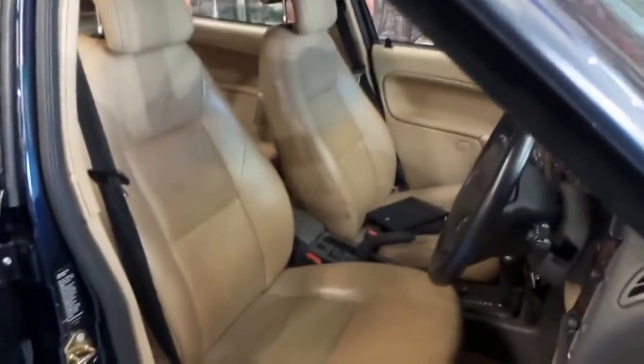You'd be hard-pressed to find a 9.3 in this kind of condition for the money. It is actually very impressive. I really can't fault it — there's no major cosmetic faults or mechanical faults. It's in top order.